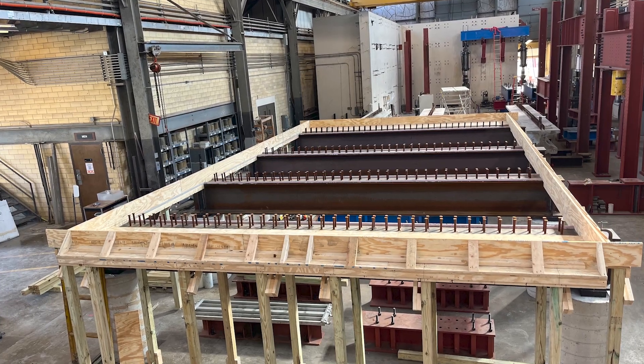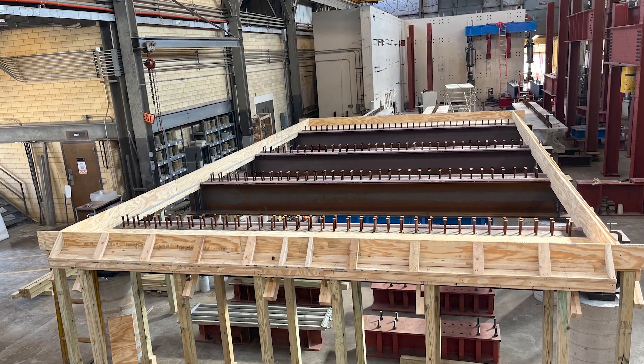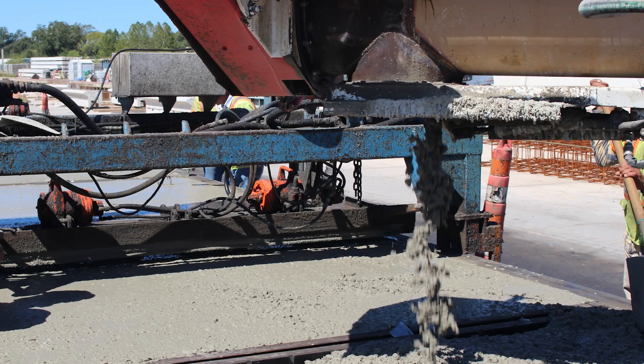Bridge deck performance is the number one costly item in terms of maintenance. So therefore, anything we can do to improve the durability of concrete decks and reduce the construction cost of concrete decks is something that is going to be a long-term benefit for the state of Texas, for the country, and certainly the taxpayers funding this research, as well as many others.